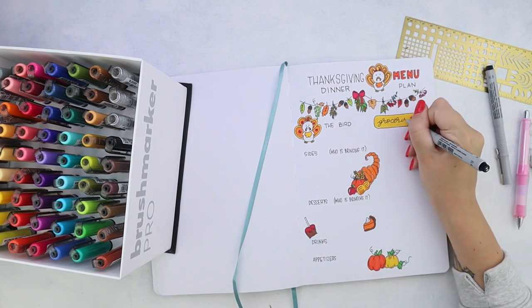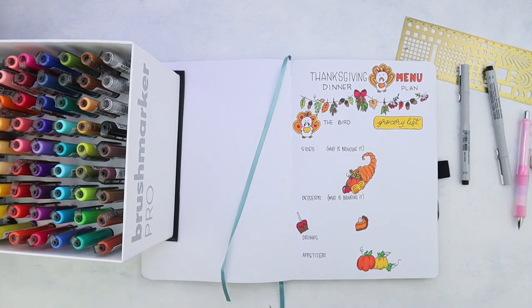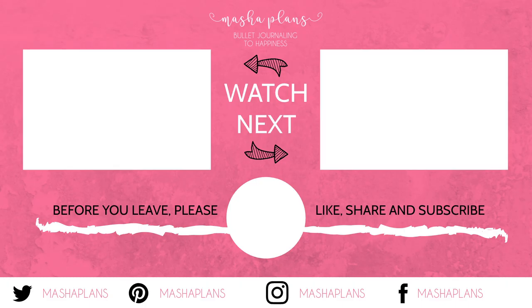I will see you tomorrow for the next video. Keep bullet journaling and don't be a blob. Bye!